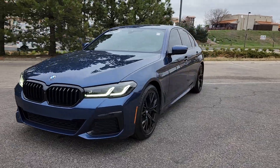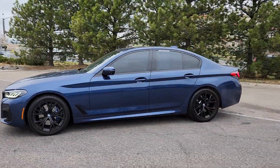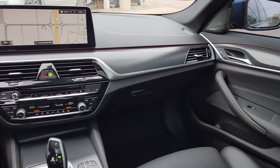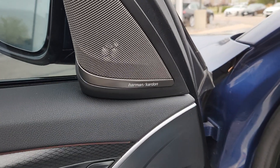The following are some of this vehicle's highlighted options: heated steering wheel, Apple CarPlay and/or Android Auto, head-up display, wireless charging station, navigation system, moonroof, keyless entry, backup camera, heated mirrors, woodgrain interior trim.